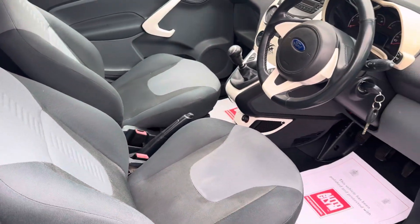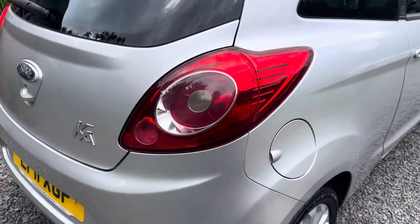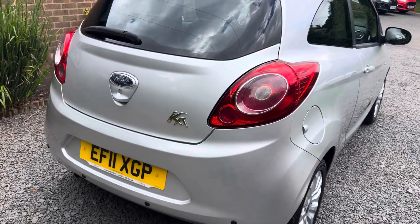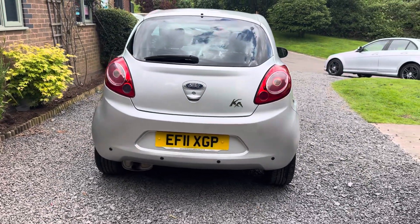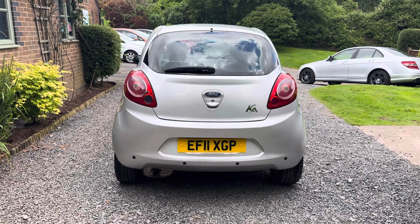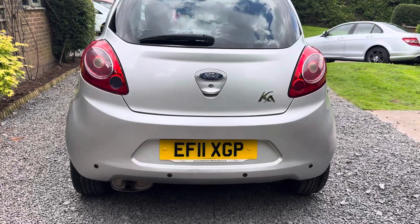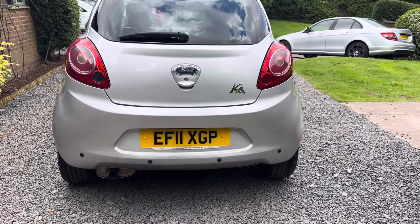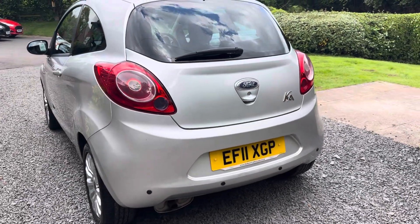If you would like a more detailed walk-around video of this little Ka, please get in touch via our website www.dunleycarsales.co.uk. We welcome part exchanges, finance can be arranged, and please take a moment to look at our customer reviews on AutoTrader, Google, and CarGurus. Dunley Car Sales is a family-run business with over 30 years experience, so you're in safe hands.